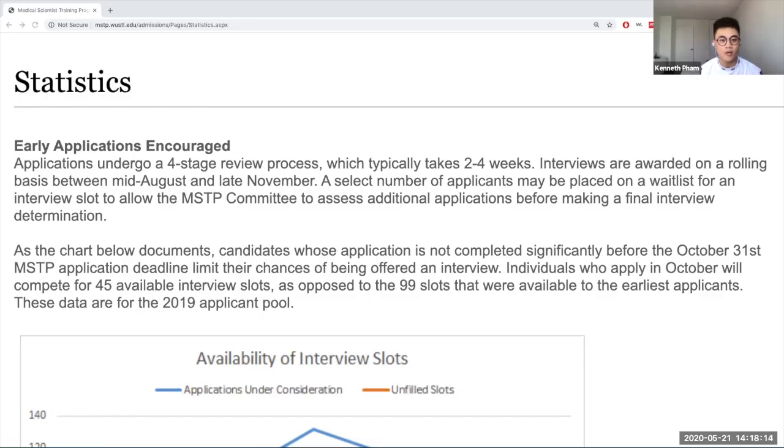Hi everyone, welcome back to another video. For this video, we're going to be walking through a web page that WashU has on their website, and it's going to help us understand the numbers behind the MD-PhD application process, like GPA and MCAT, and the timing of applying as well.